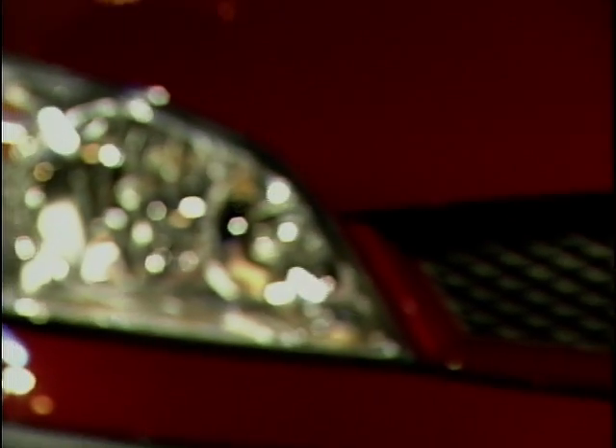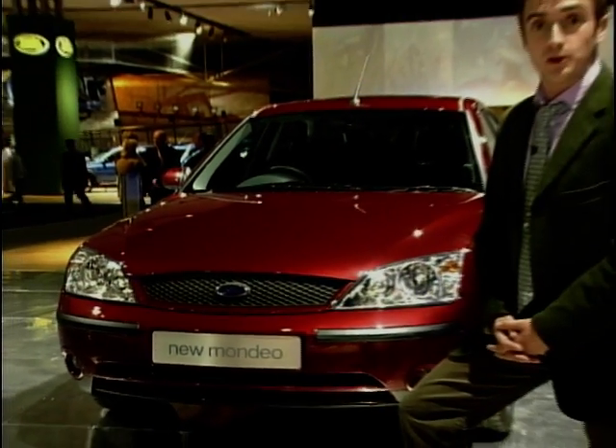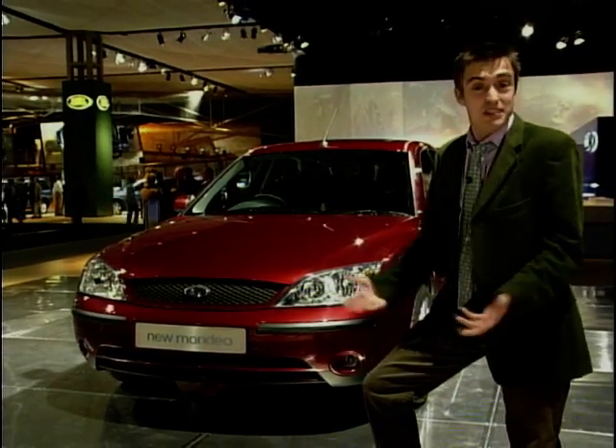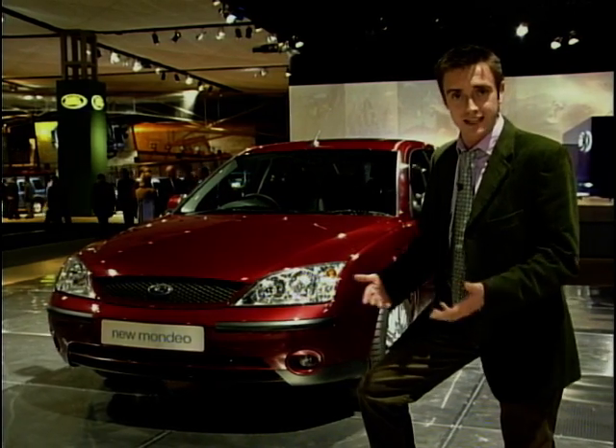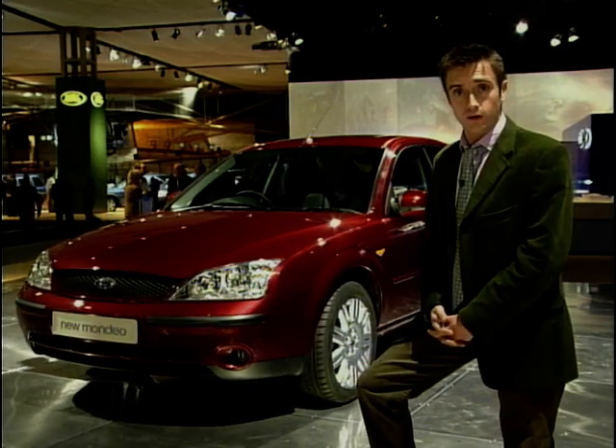It's not always the most flamboyant and exciting cars at the show that are the most important. A new Ferrari might be all big and shiny and thrilling, but who cares? They're not exactly going to sell tens and tens of thousands of them. It's actually the more mundane new cars that are more important.